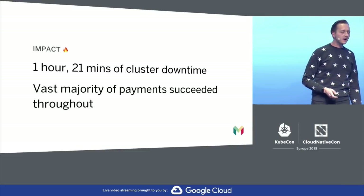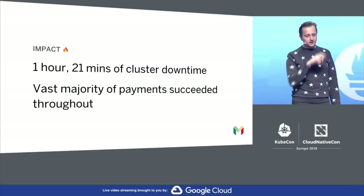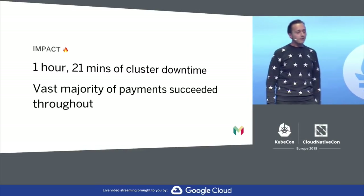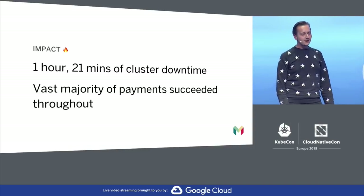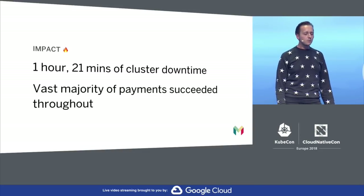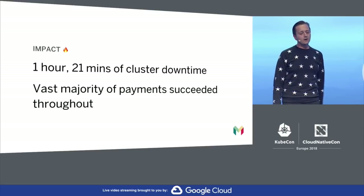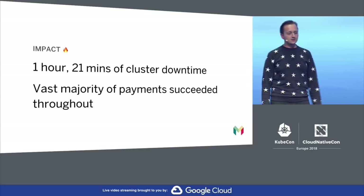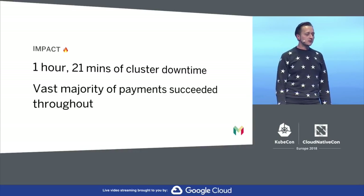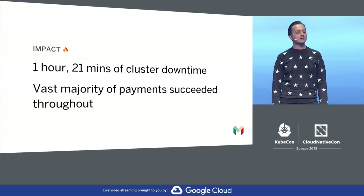So huge sigh of relief. All in all, the incident lasted one hour and 21 minutes, which is a very long time — not ideal. However, throughout this, the majority of payments did continue to succeed. And this is one of our core business metrics — it's one of the things we care the most about, and one of the things our customers care the most about: that they can access their money. So while this was a really hairy outage for our engineers, we only actually had two customer complaints. So as far as our customers are concerned, obviously not ideal, but not completely catastrophic either.